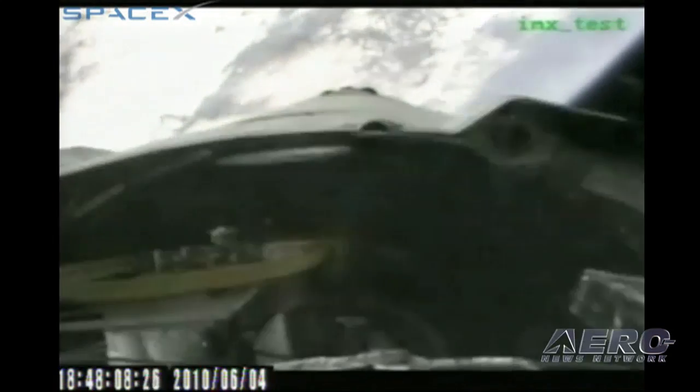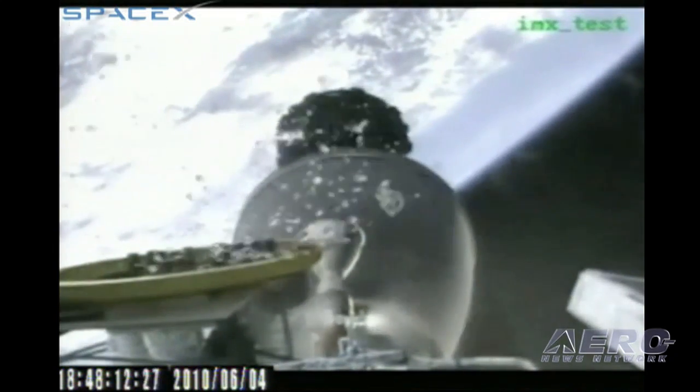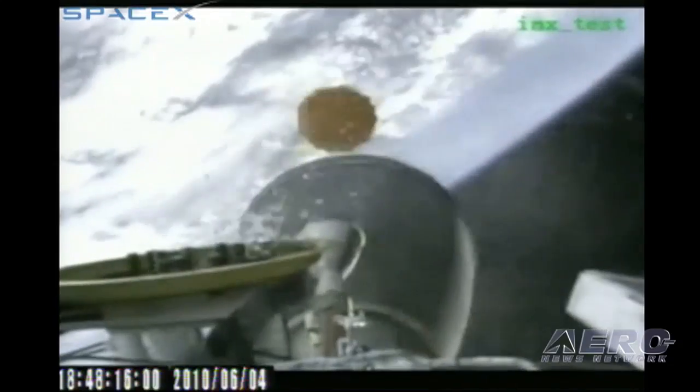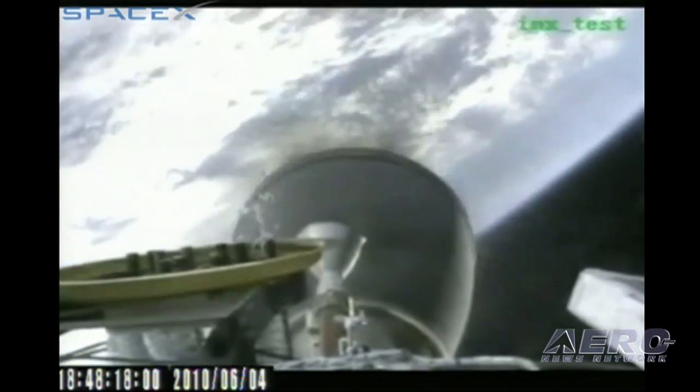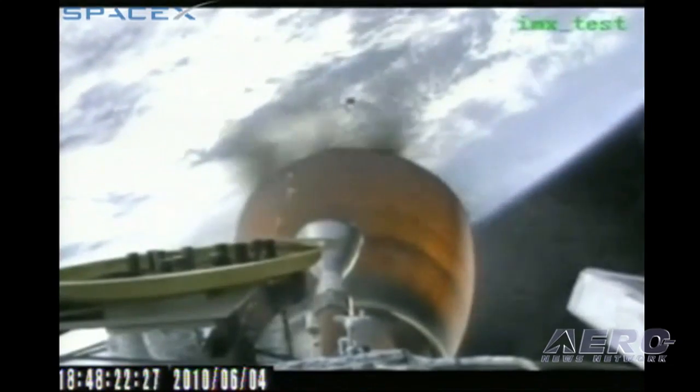We're barely three, four minutes since the launch. From what we understand, Falcon 9 not only executed a good staging and a good second stage ignition, but it appears to be in a great slot to make orbit. When we talked to the folks yesterday, they were talking about a 250-kilometer circular orbit out to the east on the departure here. From everything we've seen so far, it looks like Falcon 9 number one is off to a really great start. Stage separation is confirmed. MVAC chamber ignition confirmed.